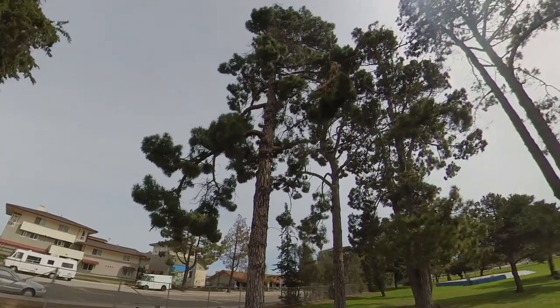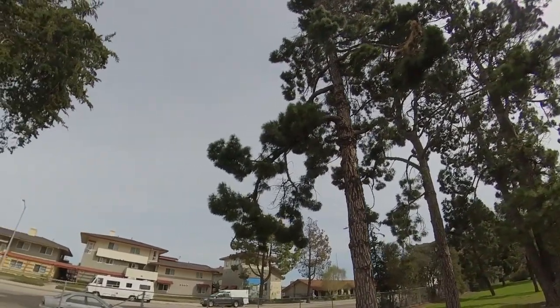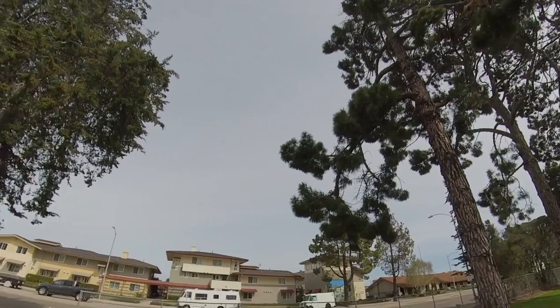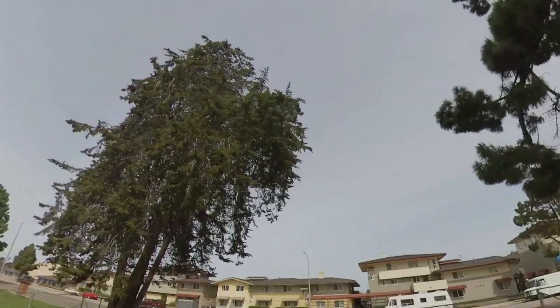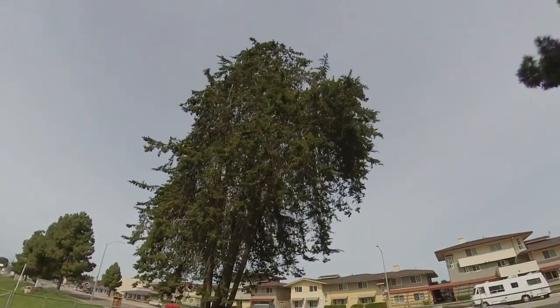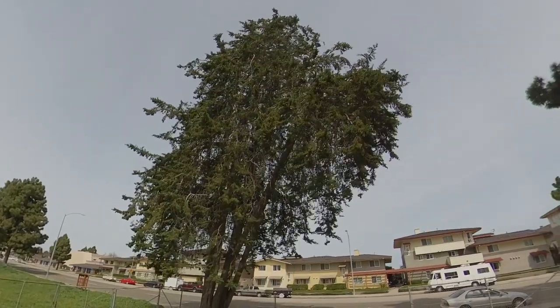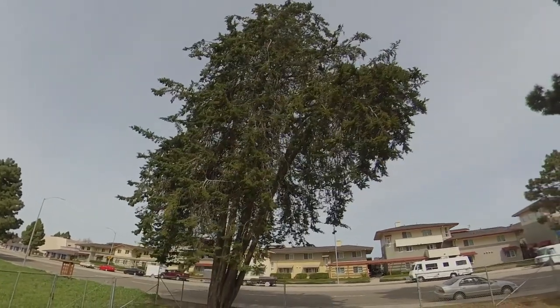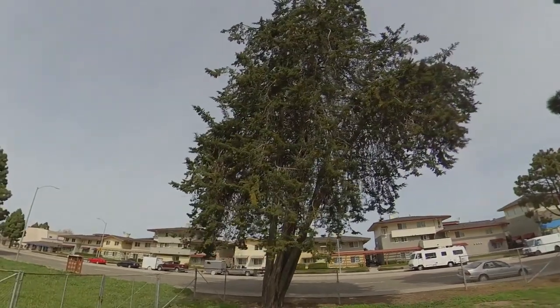Moving around to the left, there's an old growth cedar tree, part of a stand that went all the way across the park. This one is growing from the ground in several shoots. It's leaning over 45 degrees — it's going to fall over. It will split in the wind, break into pieces, and fall over.